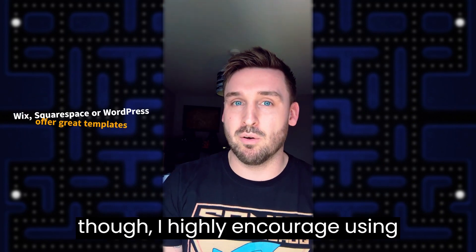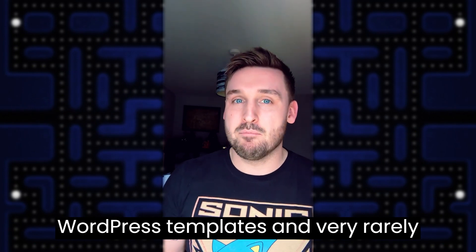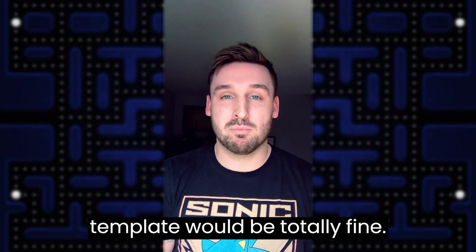Just a thought on personal websites though — I highly encourage using something like Wix, Squarespace, or WordPress templates, and very rarely do I see someone building a website entirely from scratch look as professional as something where a template would be totally fine.